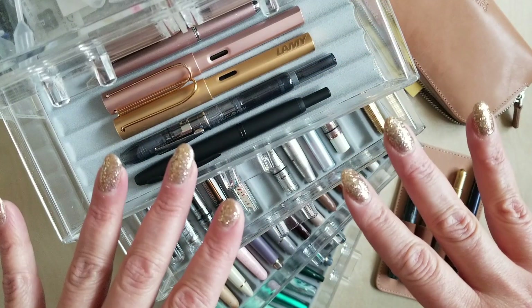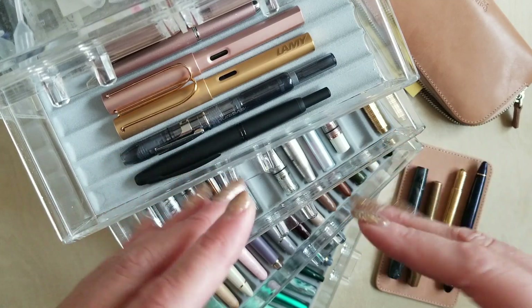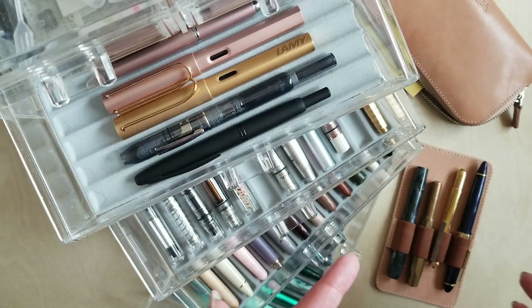Hello, fellow pen lovers and stationery enthusiasts. It's Christy here, snarky wordsworth over on Instagram and Reddit, and today I am going to be doing my 2023 fountain pen collection video.